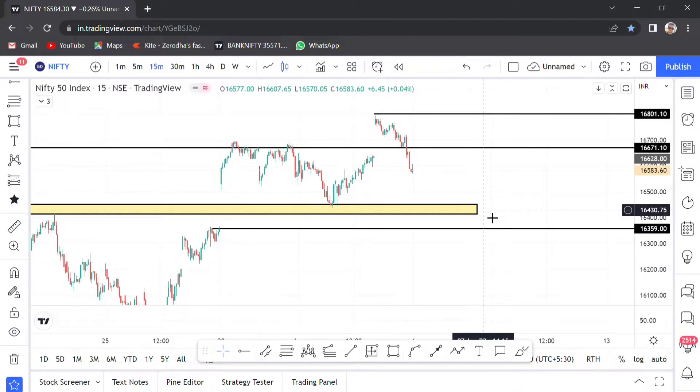This support is very important. Suppose break also, 16,360 return. Bounce back at least 16,455 above — if not close, the range we will be safe. Else 16,360 break, then 15,500. Heavy chances high away for Nifty.